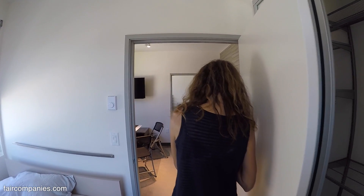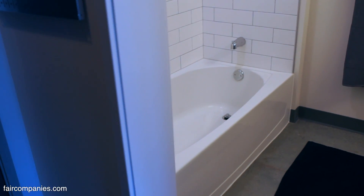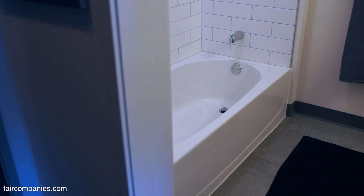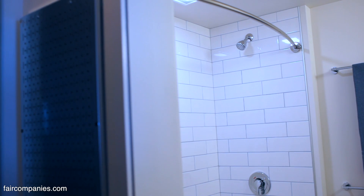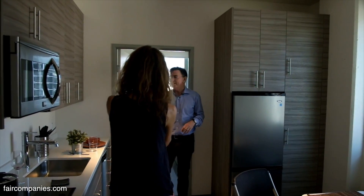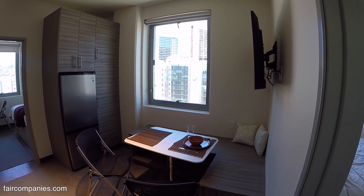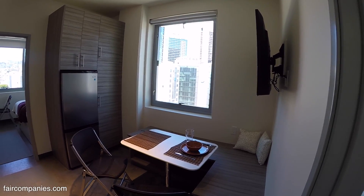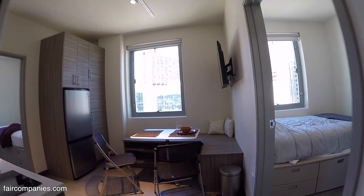We also have dog washing stations in all of our apartments, but we just happen to call them bathtubs. This one happens to be an extra deep 19-inch one. The bathroom is largely determined by California ADA requirements. This apartment is 525 square feet net, interior dimensions paint to paint, three bedrooms. Our studio is around 250. Everything is nine foot ceilings, and we try to put in as big windows as possible.